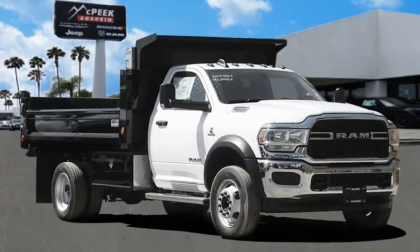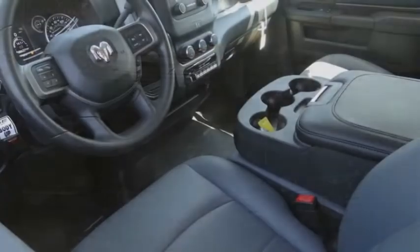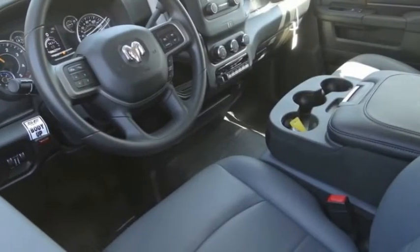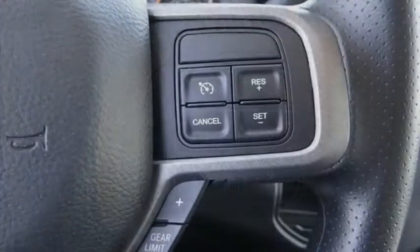Take a ride in the 2020 Chassis Cab. The Ram Chassis Cab screams heavy duty. The ability to tailor this truck for your needs will leave you little reason to look at anything else.